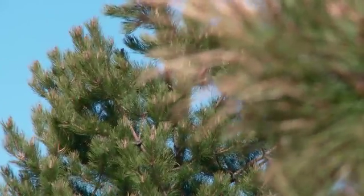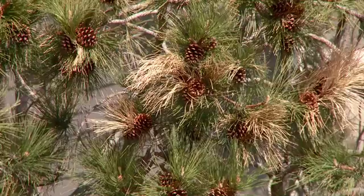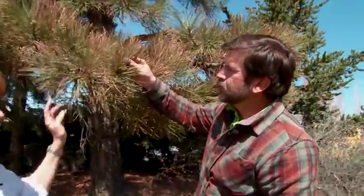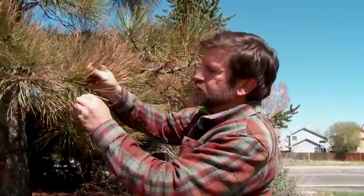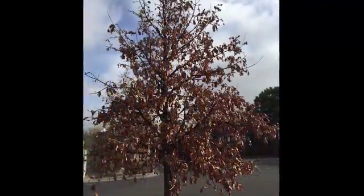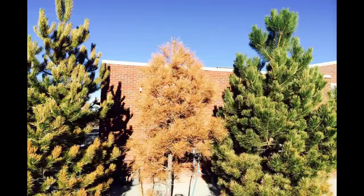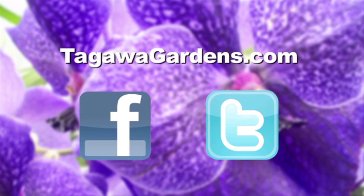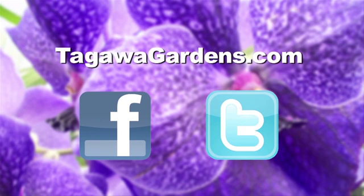Mike thinks that overall, the trees that were healthy going into the fall freeze will survive the damage we're seeing now. He's optimistic. It's still kind of a wait and see — see what the tree does. And of course, Tagawa Gardens is always here to help. Take a few pictures, bring them in to Mike and our other tree experts at Tagawa's, and they will help you diagnose the problem. We would love to see you at Tagawa's — it is your garden store and so much more. If you liked this video, feel free to share it with a friend, and come see us at TagawaGardens.com for more videos like this.